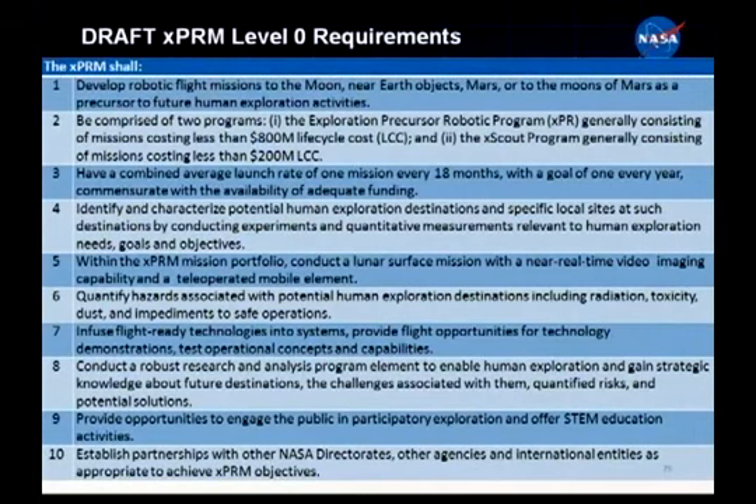Draft level-zero requirements: without getting ahead of HEFT, if we look at human spaceflight objectives, what XPRIM has to do is take a step back and ask what robotic precursor missions need to do to enable the human beings to do their job. We arrived at these requirements through literature searches identifying existing needs for human exploration to Mars and the Moon, drawing on constellation-derived goals and objectives, then identifying what the precursor robotic missions would need to do.